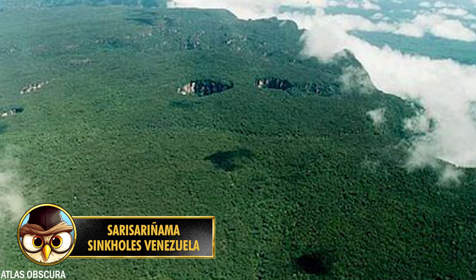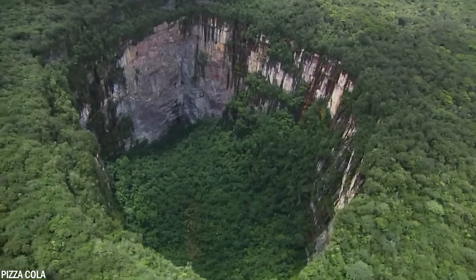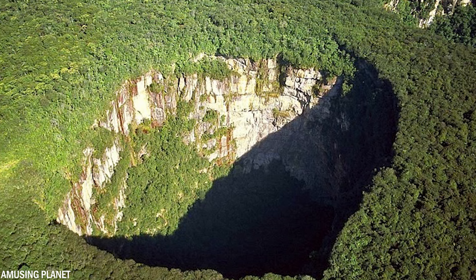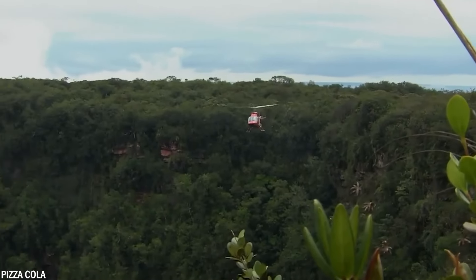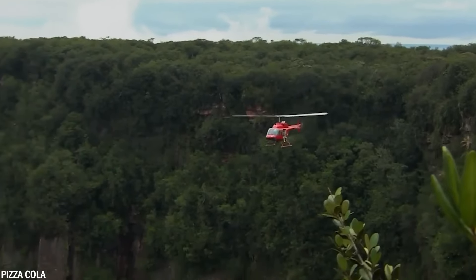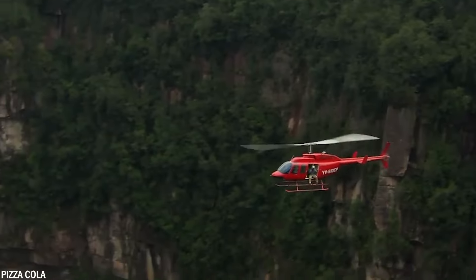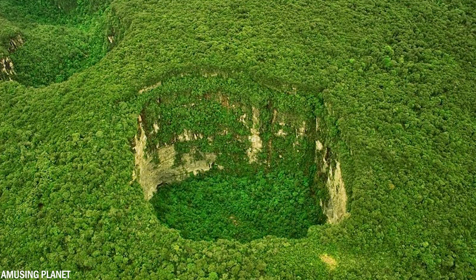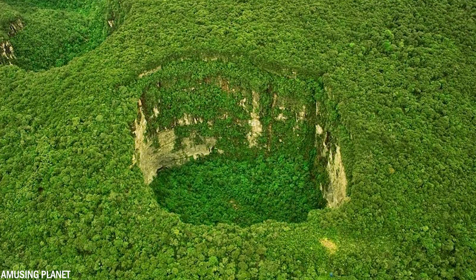Number 11: The Sarisariñama sinkholes in Venezuela are situated hundreds of kilometers from the nearest road or city, hidden atop flat-topped mountains called tepuis ranging in height from 1,985 to 7,700 feet or 300 to 2,350 meters. Mount Sarisariñama is covered in lush forest with trees reaching 49 to 65 feet tall. Four sinkholes have been discovered on the mountaintop; their existence was unknown to the wider world until pilot Harry Gibson noticed them in 1961.